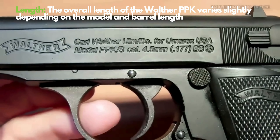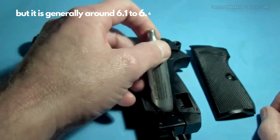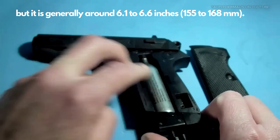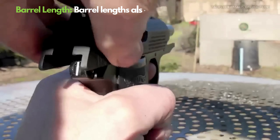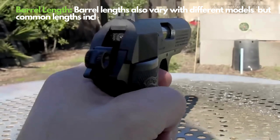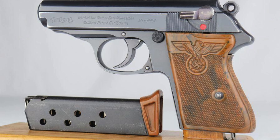The PPK's classic design and meticulous craftsmanship elevate it beyond a mere weapon to a piece of art. Its ergonomic design allows for comfortable handling and accurate shooting. Popularized by the James Bond films, the PPK is a preferred model for civilian defense and concealed carry, maintaining high regard among firearm collectors and concealed carry practitioners for its design and performance.